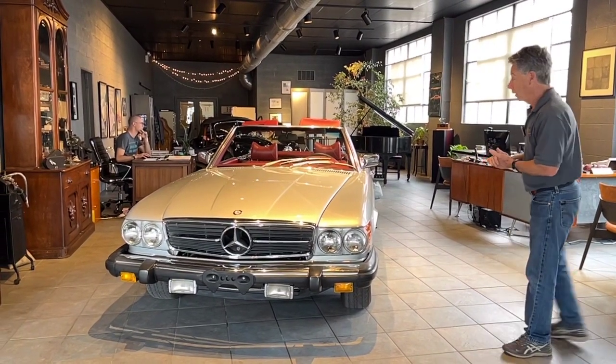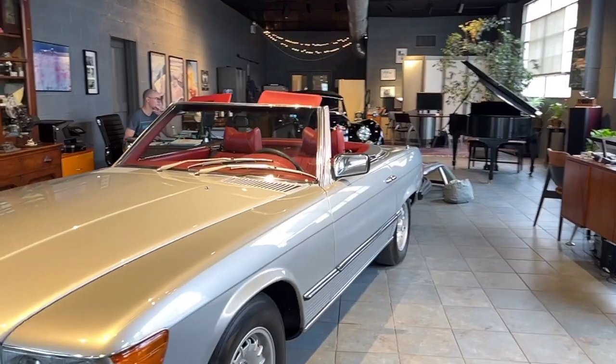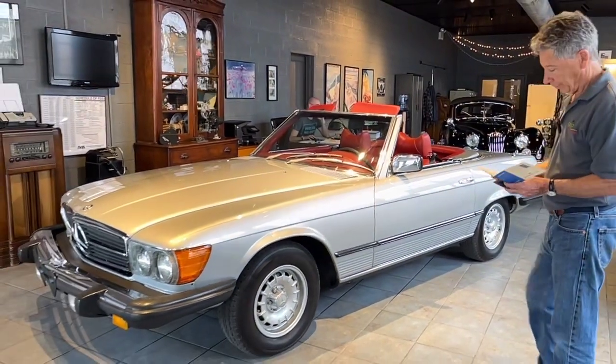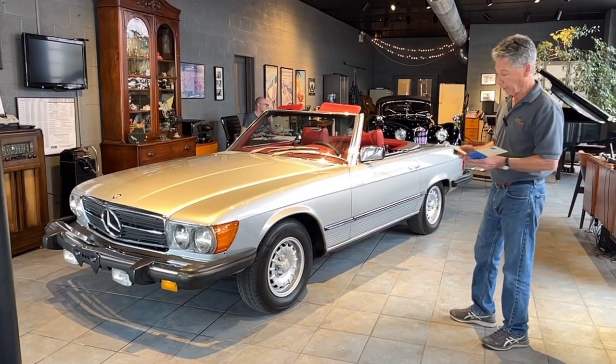This car was sold new in Greenwich, Connecticut. We do have all of the original service booklets that came with the car. It was sold to Gussie Lowe, who lived in Harrison, New York, in 1978, and it was sold by Unimported Cars of Greenwich, in Greenwich, Connecticut, on Putnam Avenue.